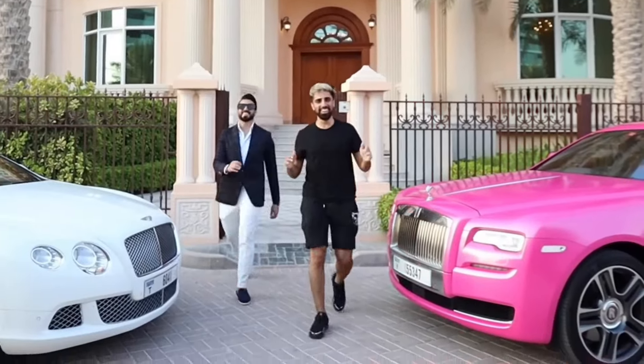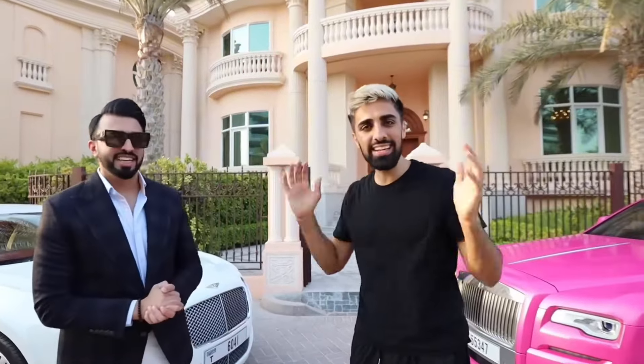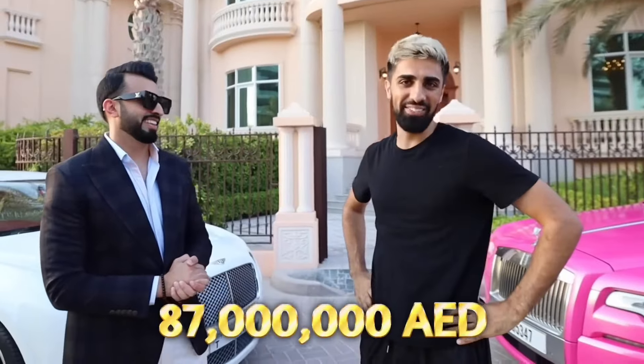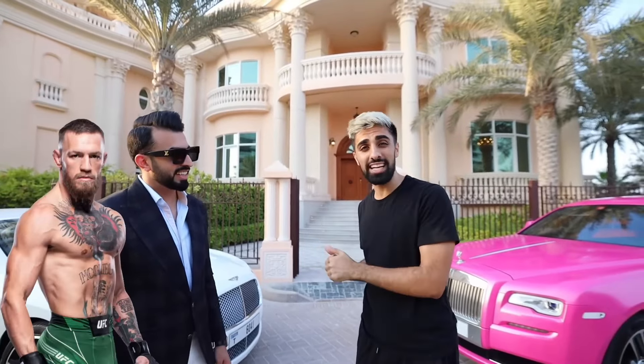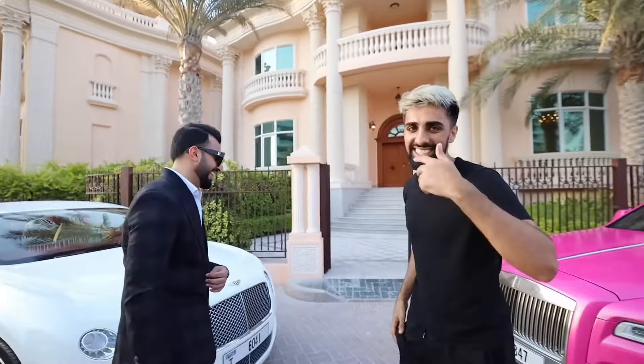Good morning! We have an 87 million dirham mansion, which also happens to be a mansion that Conor McGregor stays in every time he's in Dubai. Let's go — today's video, welcome to the mansion.